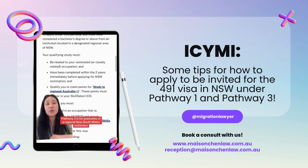Pathway 3 is for graduates of a regional New South Wales institution, and they've clearly listed their requirements there. You must have completed your studies within the last two years.